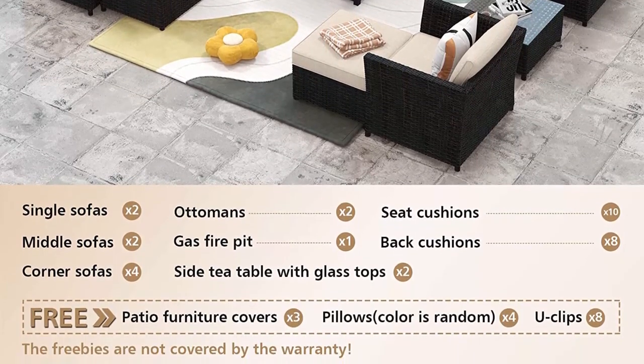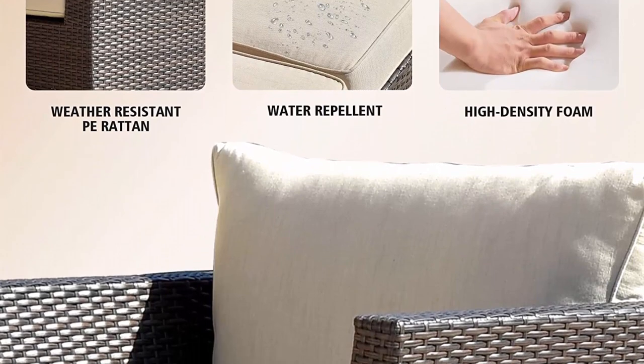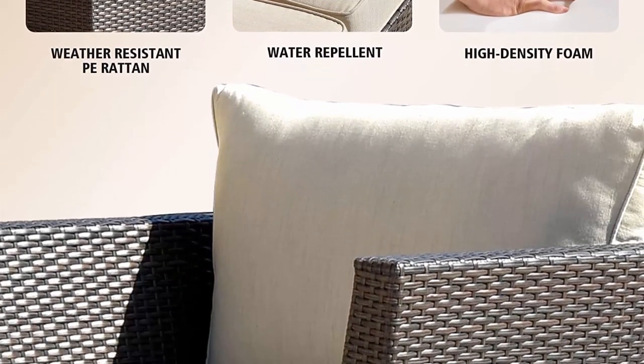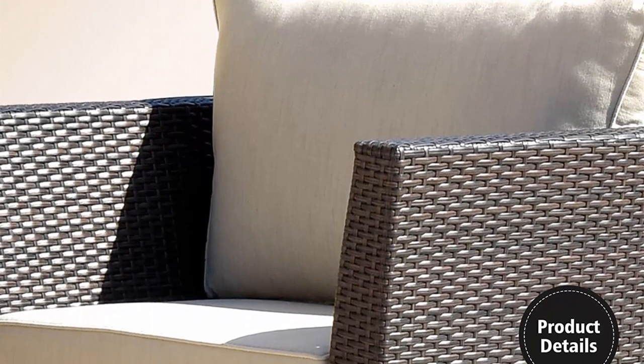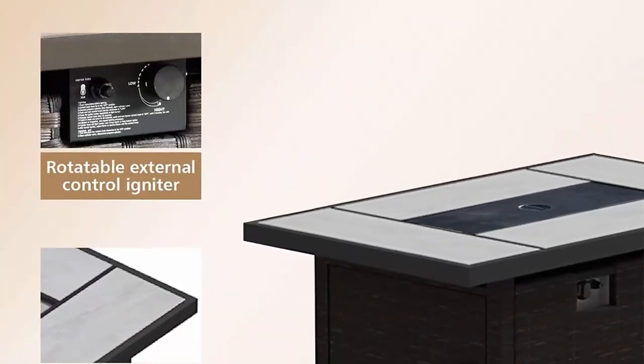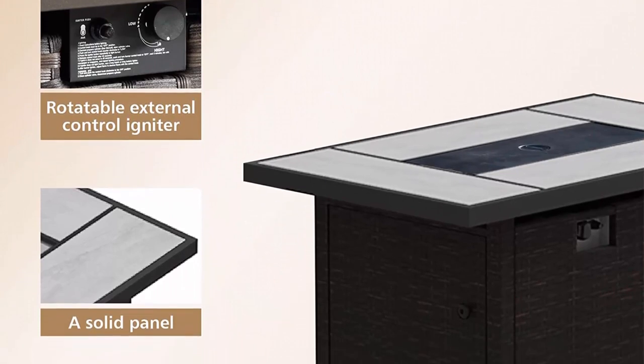This outdoor sectional sofa is ideal for patio, porch, poolside, or garden. No maintenance required — will not crack, split, fade, or deteriorate. No assembly required on the furniture.